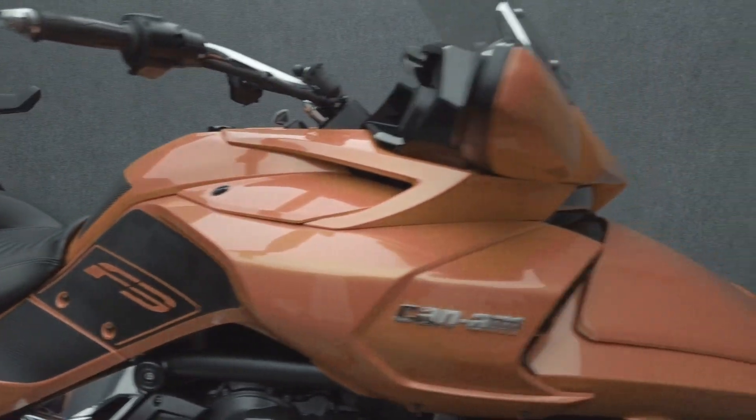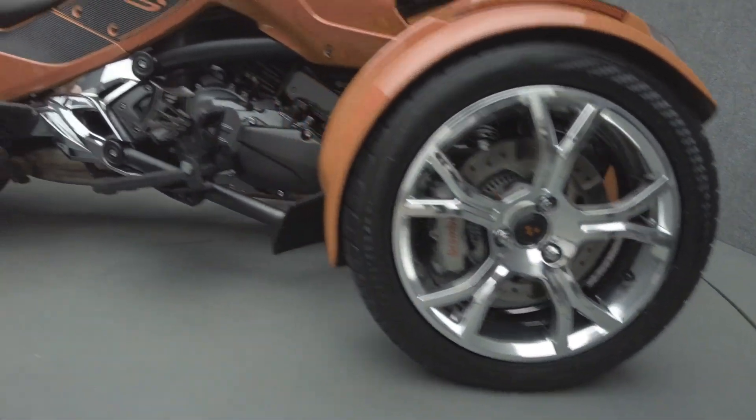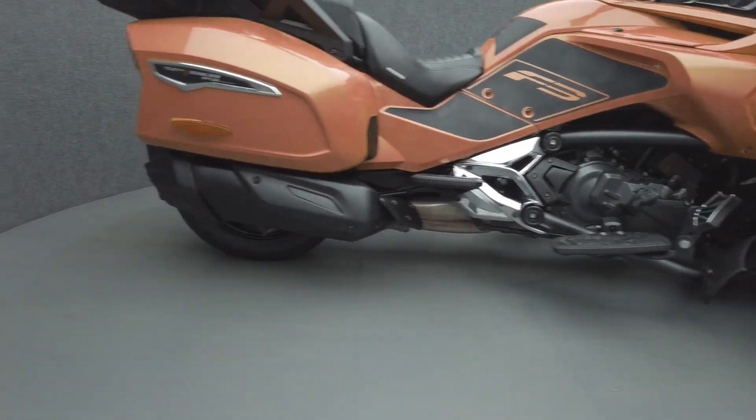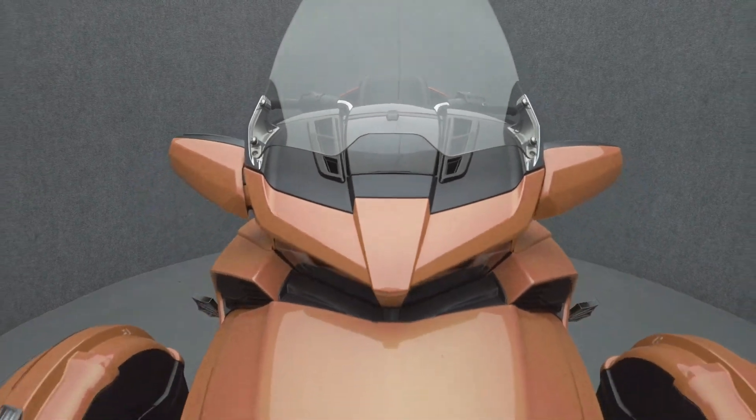It also features passenger armrests, highway pegs, a detachable driver backrest, and a Keels fuel cap. The Spyder is a dynamic vehicle capable of long distance comfort and exciting thrills, offering stability with its unique three-wheel design.